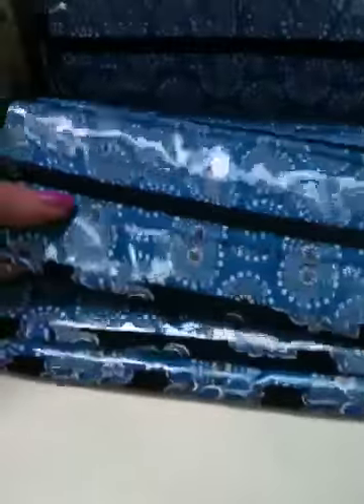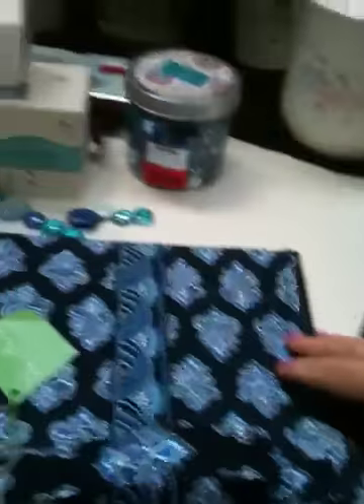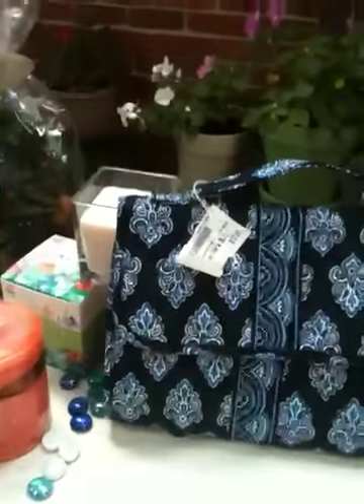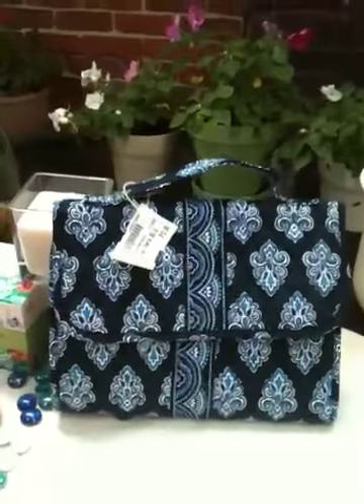It's called a Jewelry Book and it's in the retired Calypso pattern. It retailed for forty-eight dollars and I got it today for twelve. Check this out — it opens with velcro and on the inside there are rows and rows of zippers all the way to the bottom to put jewelry in. Then, because it's a jewelry book, there are pages with more zippers, and on the back page there's one large zipper compartment. For those of you on eBay, go type in 'Vera Bradley jewelry book' and see what comes up — you'll be surprised!